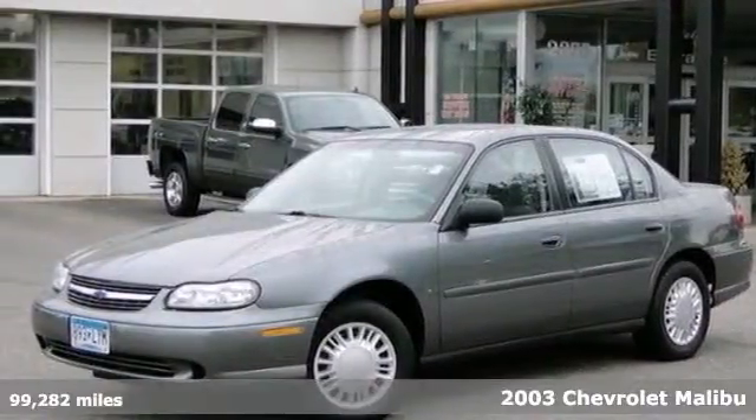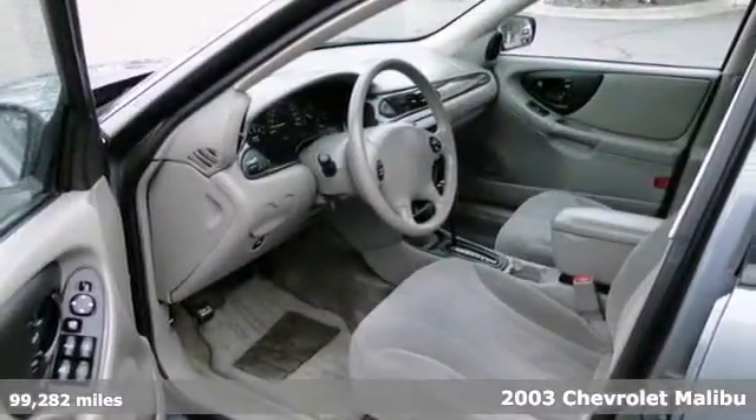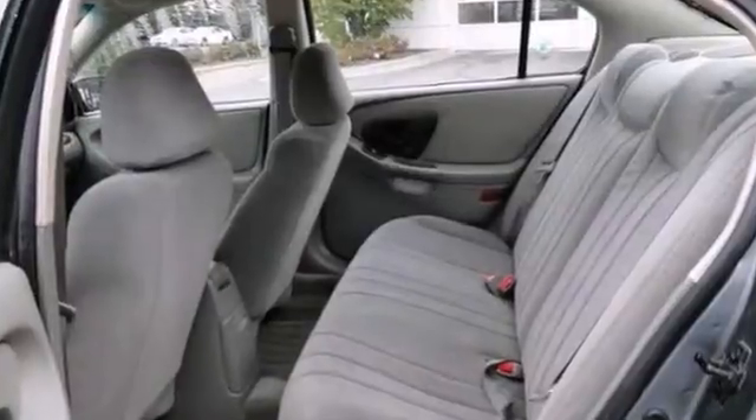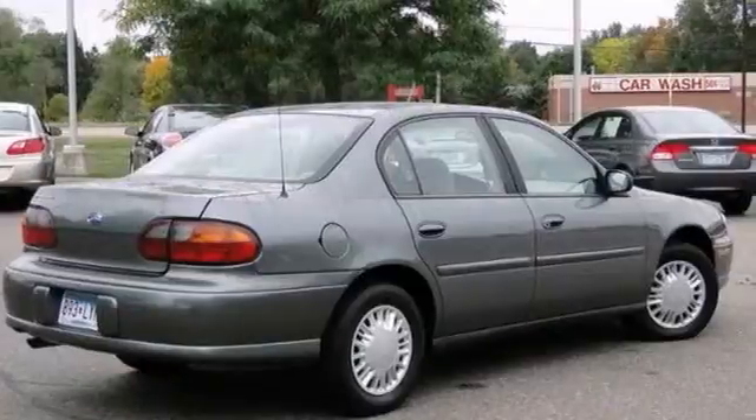We feature 100% inspected vehicles like this 2003 Chevrolet Malibu. It features a CD player, keyless entry and cruise control. The daytime running lights and air conditioning make this vehicle hard to pass up. Come in and take a look for yourself.